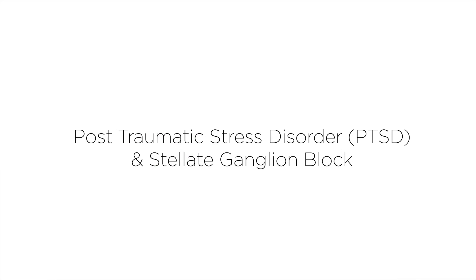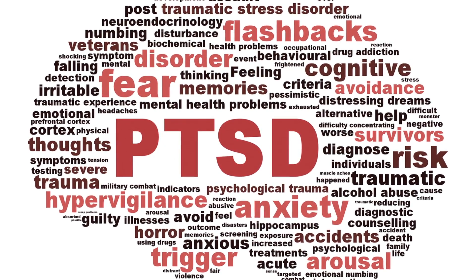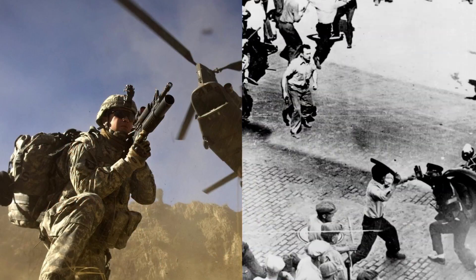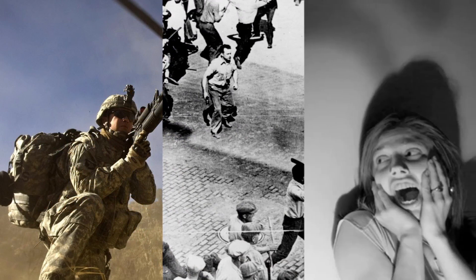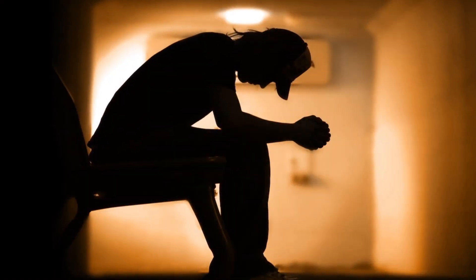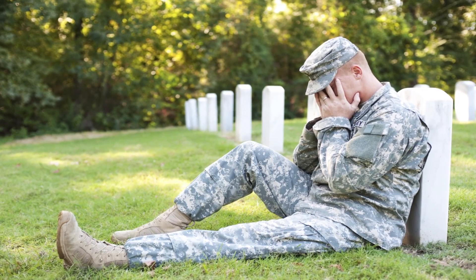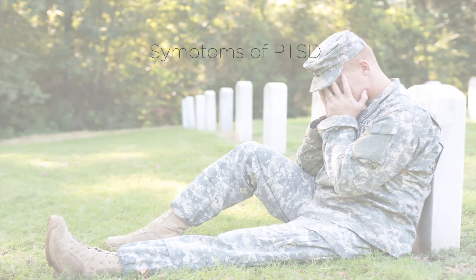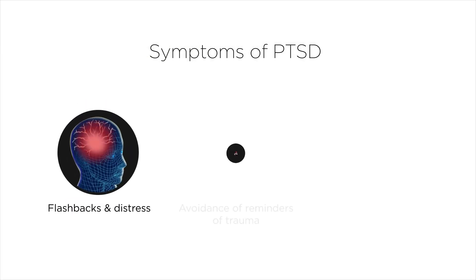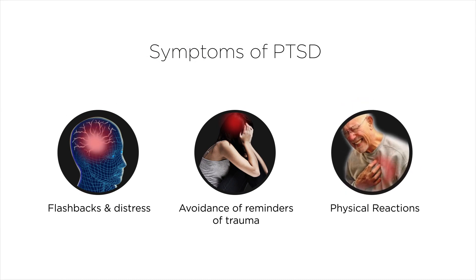Post-traumatic stress disorder (PTSD) is an anxiety disorder caused by stressful, frightening, or distressing events. Patients with PTSD often relive the traumatic event through nightmares and flashbacks, and may experience feelings of isolation, irritability, and guilt. Symptoms of PTSD include flashbacks, distress, avoidance of reminders of trauma, and physical reactions including sweating, palpitations.